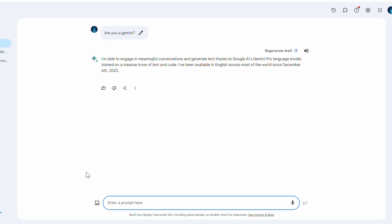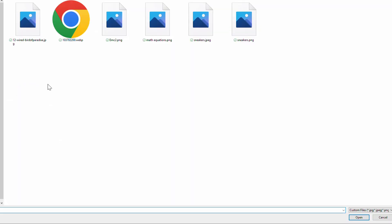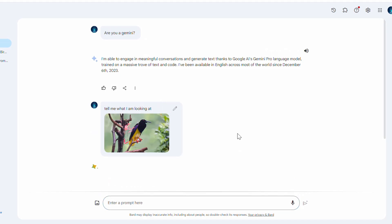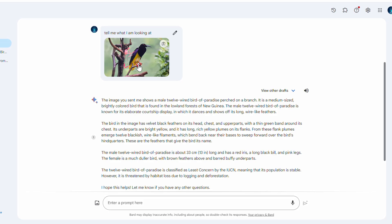Now let me start with the image — let's see how it works. I'm going to upload an image of a rare species, the bird we saw at the start of the video. This time I'm not going to type a prompt; I will use the microphone to ask the question: 'Tell me what I am looking at.' Let me hit submit and see what it responds. This is a really rare and beautiful image of a bird. The response says: 'The image you sent me shows a male...'